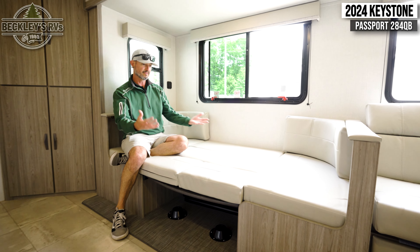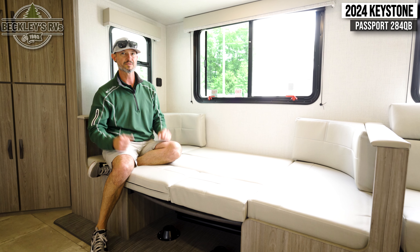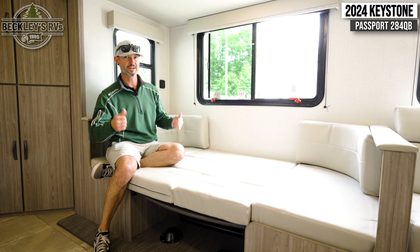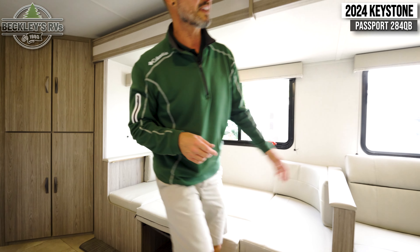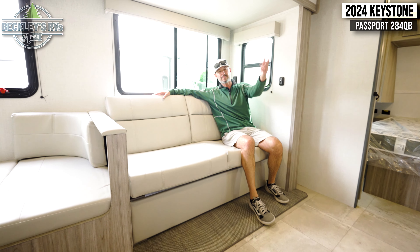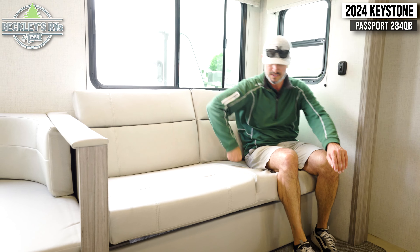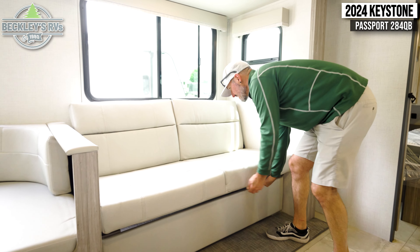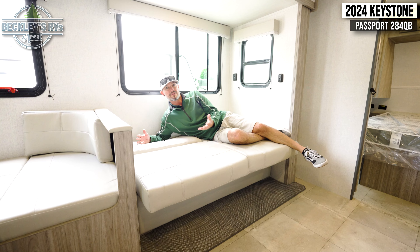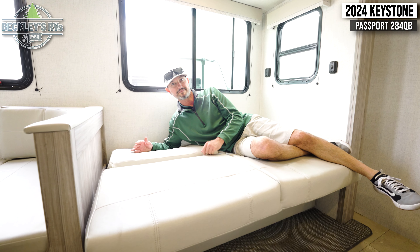There you go — there's one. Little puzzle piece but easily put together. Throw on some sheets, some comforter, a pillow, and sleep one or two. The other sleeping space — by day you have a nice sofa opposite the TV for watching sports or catching up on news. And with an easy futon style, now we have a nice comfortable bed. Throw some sheets and blankets on here and we've got a sleeping space for one.